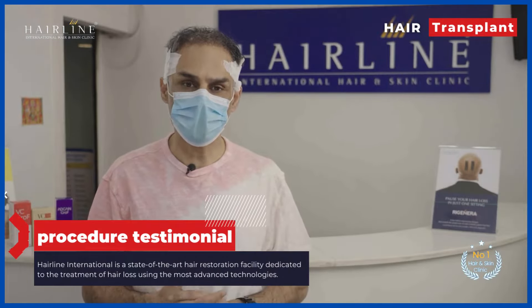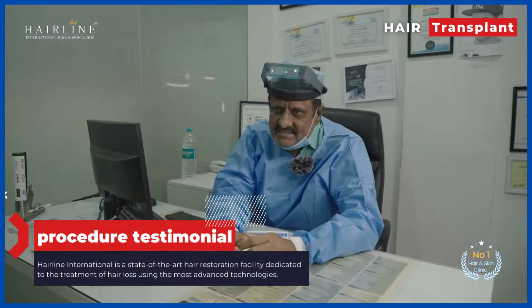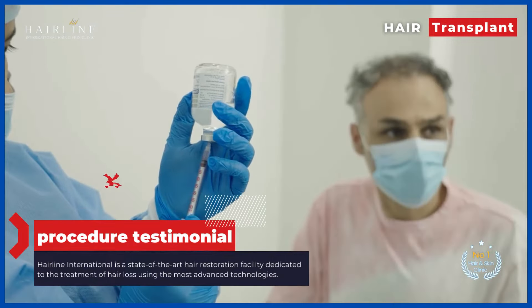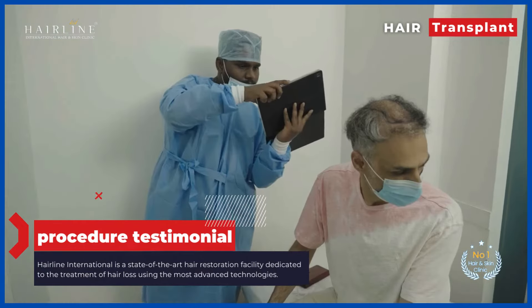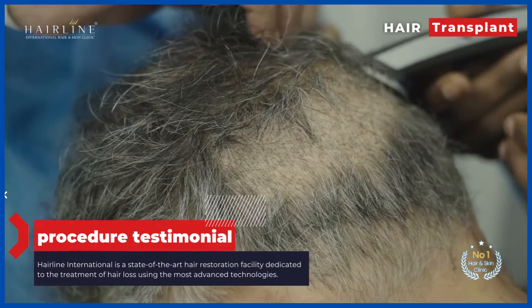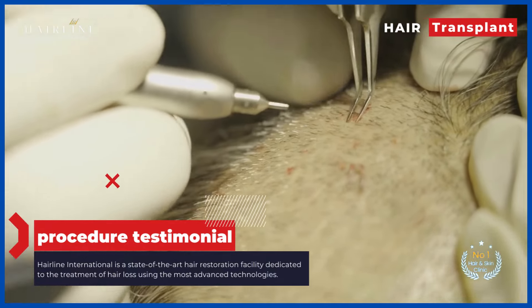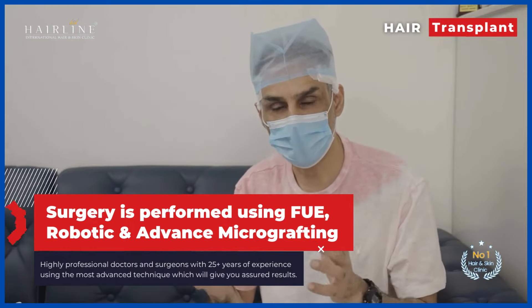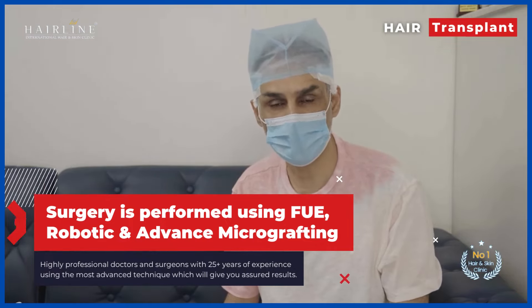I came here today to get my hair transplant and this is my second visit. I just was in the procedure — the first half — which is where they take the hair follicles from the back, the donor area, and keep them in a Petri dish with saline. I just had my lunch and I don't have any dizziness or feeling lightheaded.